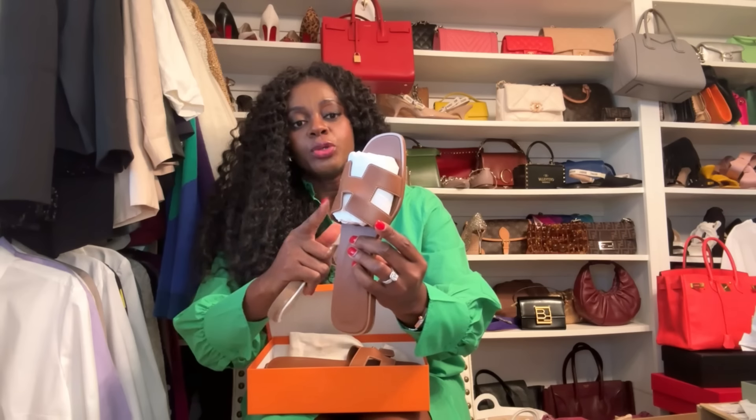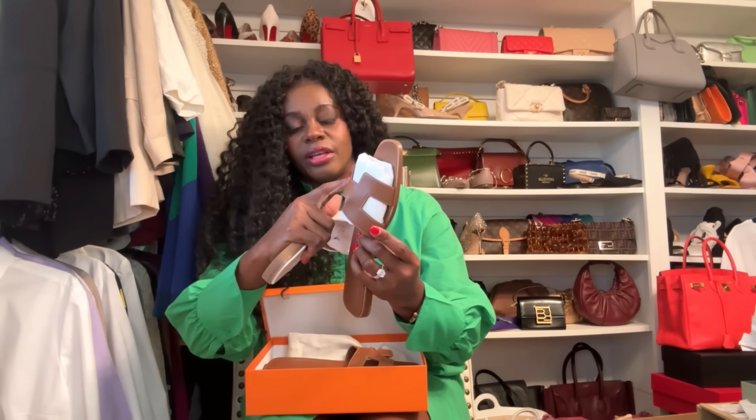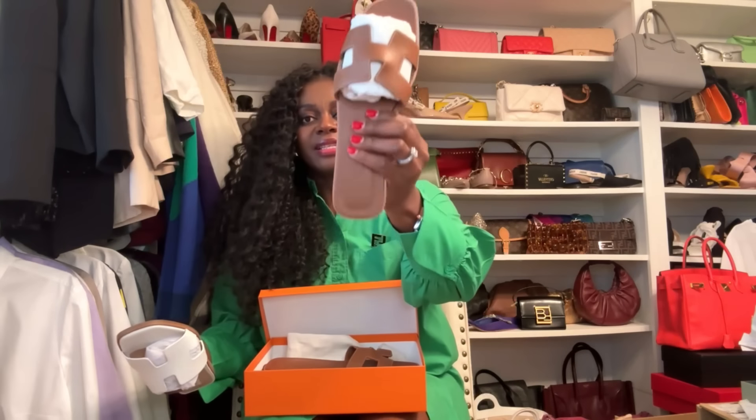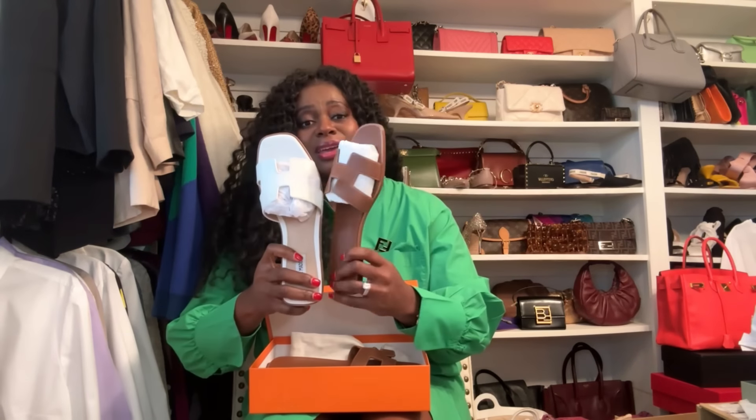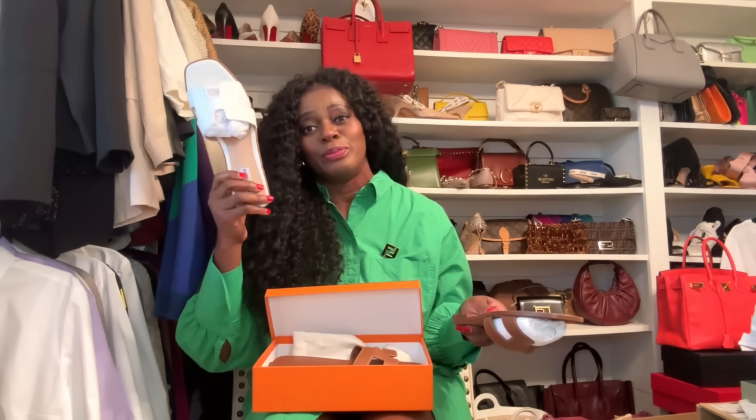One thing I've noticed with the Orans is the stitching — it's usually a contrasting color, so it sticks out, while the Steve Madden uses matching white stitching on the white sandal. The Steve Madden is not leather; the Hermès is leather. The Hermès run about $760 and have gone up in price, while the Steve Maddens are roughly around $60 on Amazon or the Steve Madden website. If you're just looking for the look, I would dupe this.